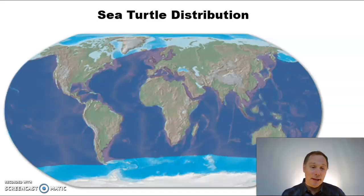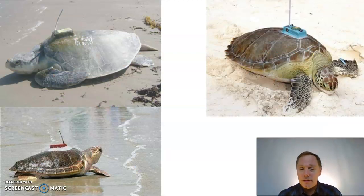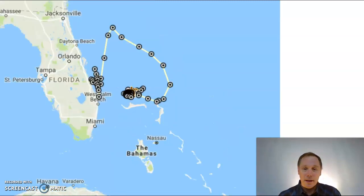Turtles are pretty adaptable and are found all over the world except in the cold waters of the Antarctic and the Arctic. How do we know this? We put transmitters on their shells, and in the name of science, we monitor where these turtles go. They bounce their signal up to orbiting satellites and we process the data. For example, here's a turtle tracked along the beaches of Florida, then to Cuba, then back to Florida. And here's another tracked out to the Bahamas — that's the life of a sea turtle.